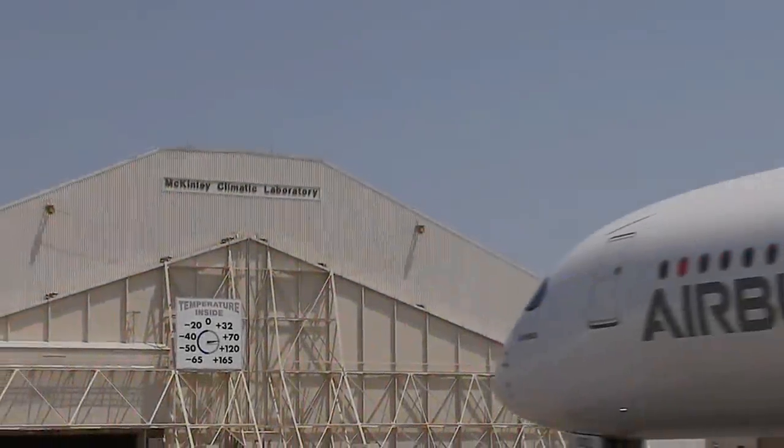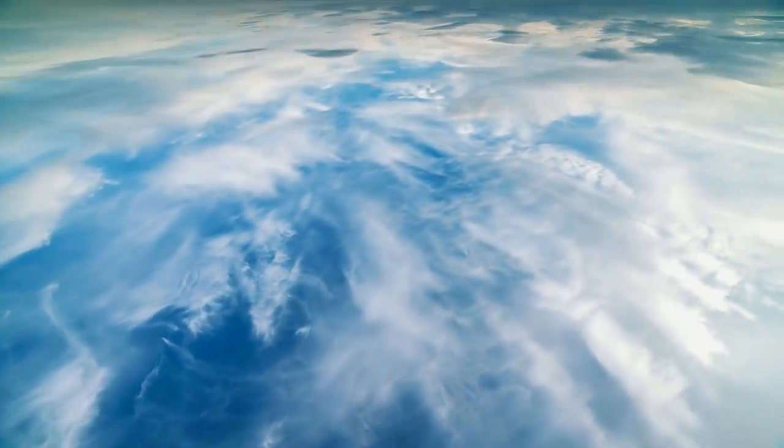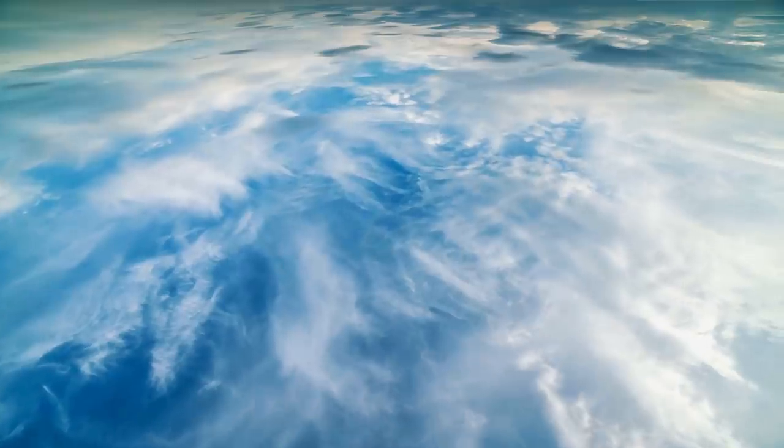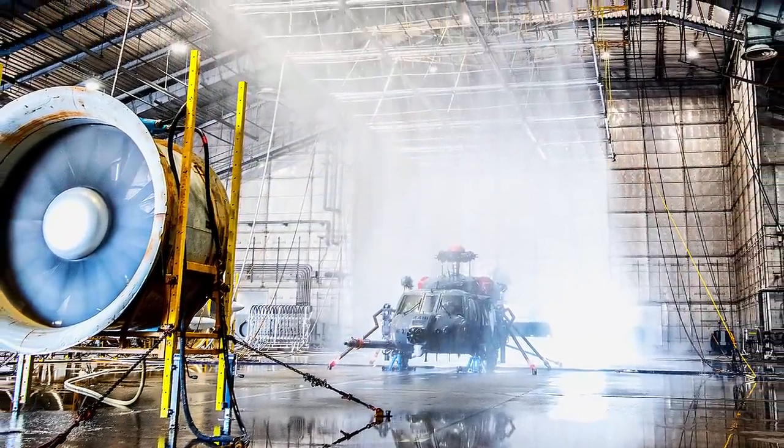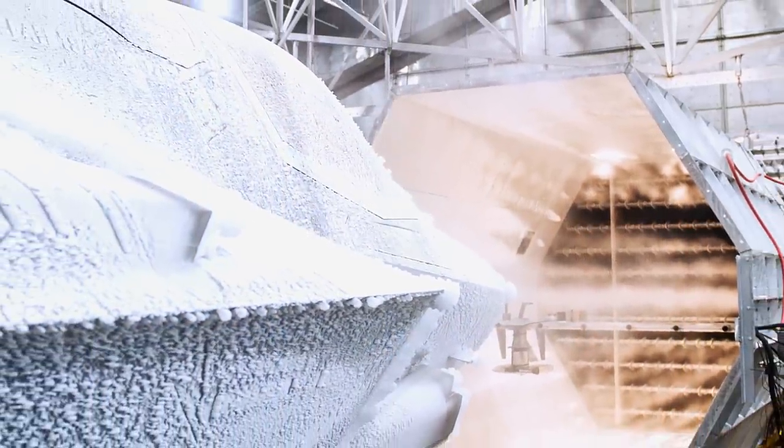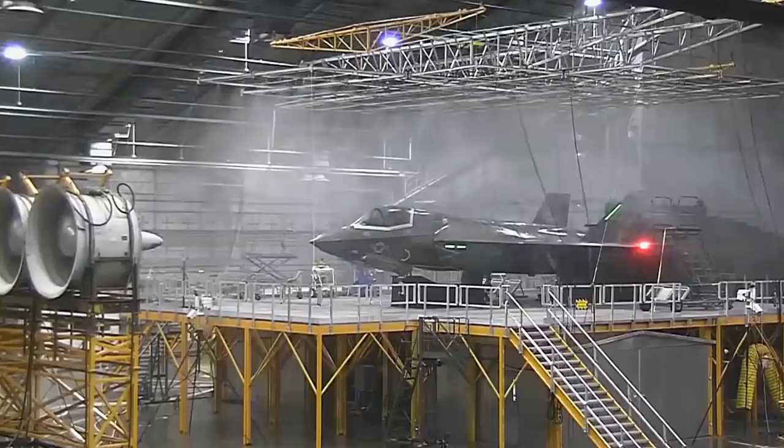Constant updates and modifications have kept the McKinley Lab useful to this day. Recently, renovations have focused on the removal of ozone-depleting coolants. Nearly every U.S. weapon and its associated equipment have made the trip to Eglin to undergo climatic testing at the McKinley Lab. The F-35 is one of the latest to be frozen, baked, deluged, snowed in, blown on, fogged, and humidified.